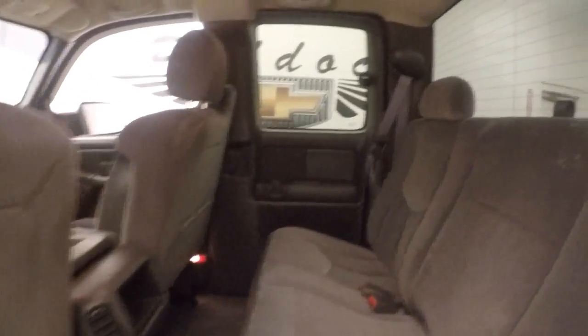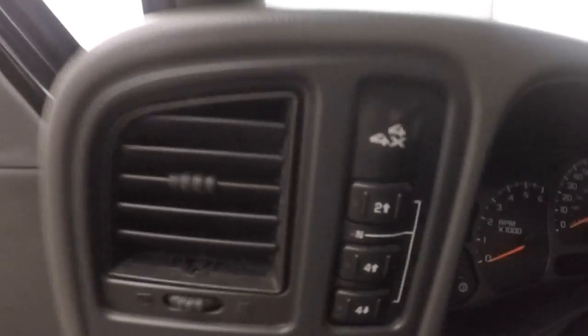Plenty of room for rear passengers, interior is in good shape. Light controls on the door, Bose audio system, power slash manual seat, electronic 4x4.